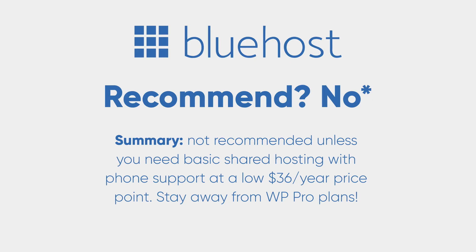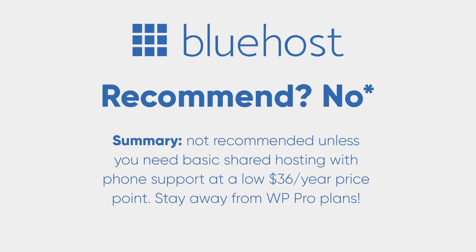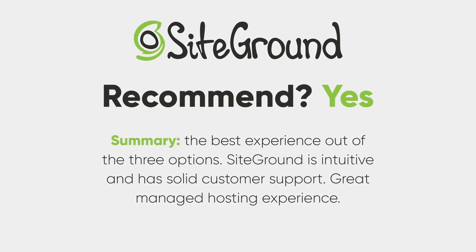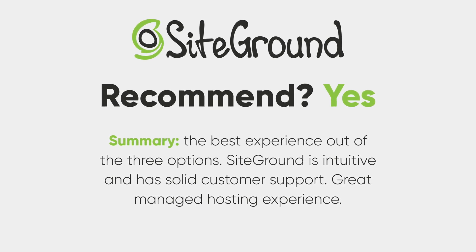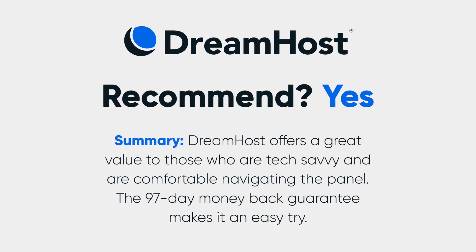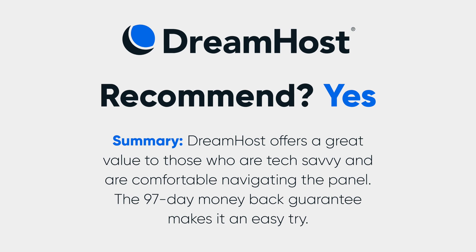In conclusion, I generally recommend staying away from Bluehost unless you want the cheapest plan at $36 a year or you feel that phone support is really important to you. SiteGround is hands down the best web host out of the three, but they're also the most expensive — their simple approach to pricing and premium experience is something you're sure to enjoy. And if you're looking for some middle ground, DreamHost is phenomenal. $5 per month for pay-as-you-go web hosting with a 97-day money-back guarantee and amazing reliability — can't complain with that. DreamHost takes their 97-day money-back guarantee so seriously that they will automatically refund all charges up to 97 days if you cancel, without you ever having to speak to a human or get pestered about why you're canceling. You just go in, click cancel, and an automatic refund is issued. I've experienced this before and it's just incredible — it really goes to show how much DreamHost believes in what they have to offer.